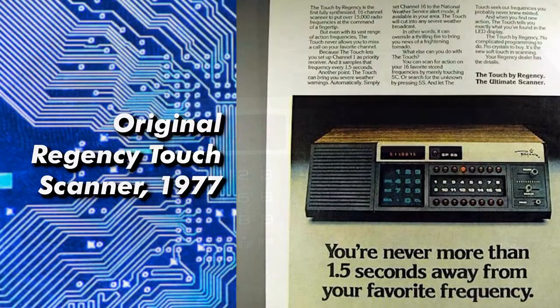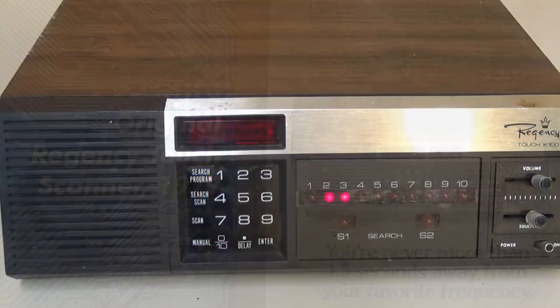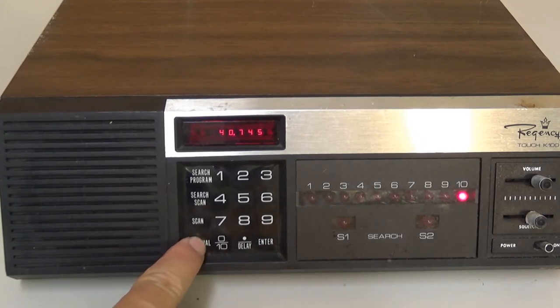There was a previous touch model before this one. This is probably a second generation from about 1978. Pretty cool radio. It would still be good for monitoring or ham radio, especially analog ham radio. A lot of your public service now is not analog — it's digital. So it would be good for listening or even using as an APRS receiver.